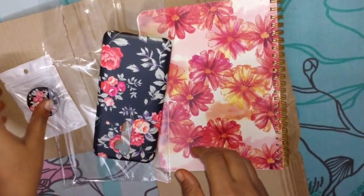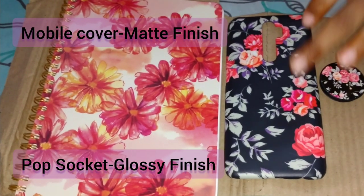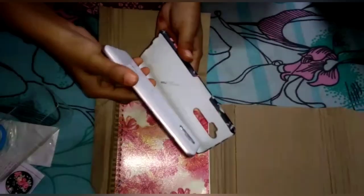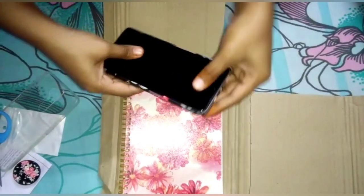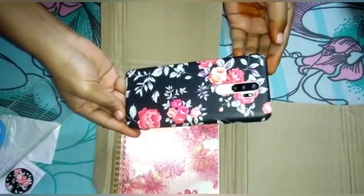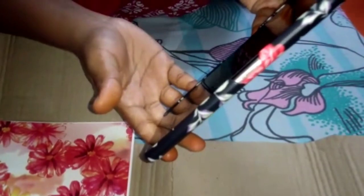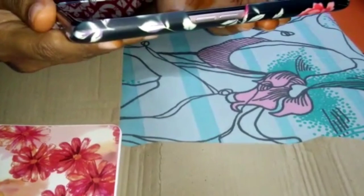The mobile case had a matte finish and the pop socket had a little glossy finish. There are many other designs on the site — you can go and visit. After covering the mobile with the case, this is how it looked — so classy. I like the case so much.